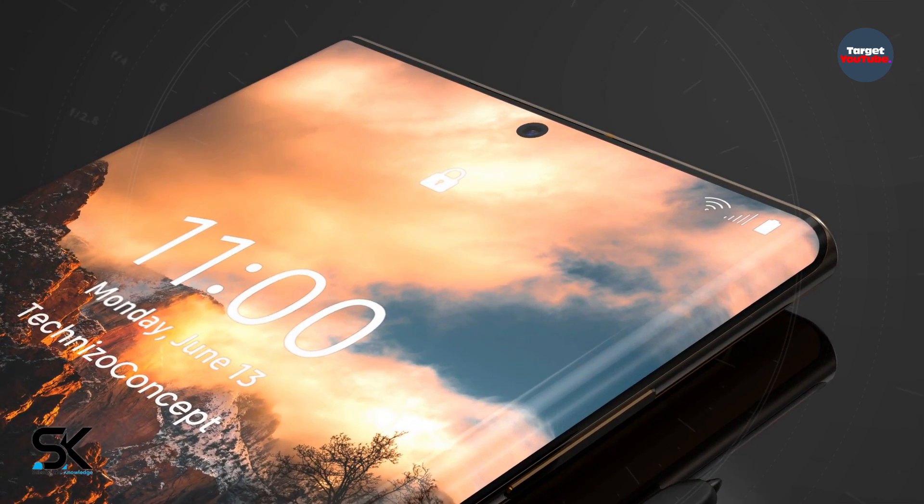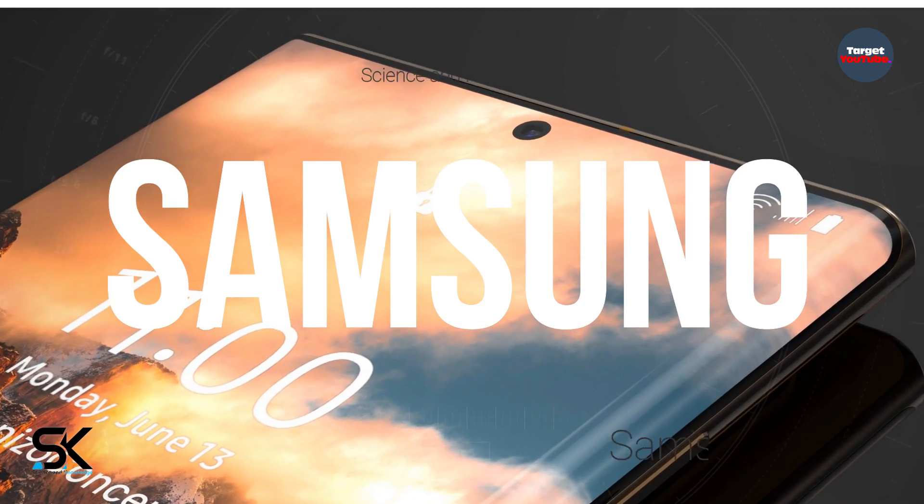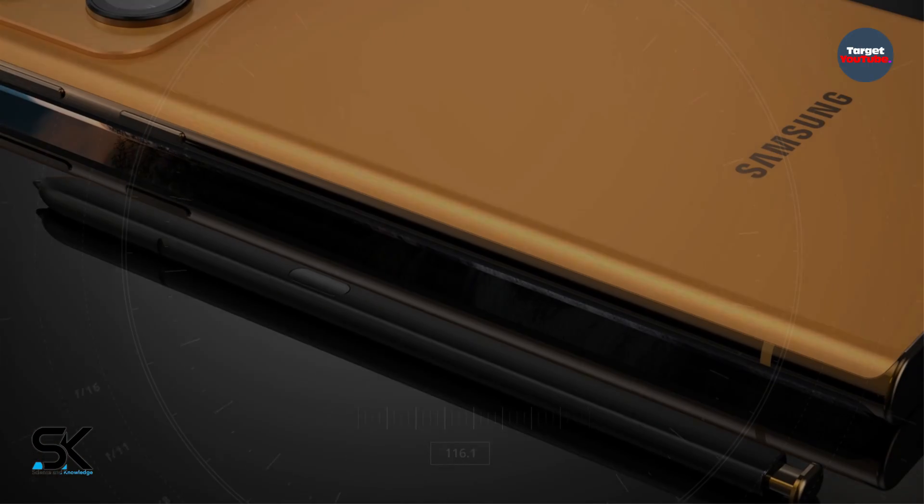There is no official word on the design language of the Galaxy S23 Ultra, but the concept shows how Samsung can improve the design of its next Galaxy flagship.